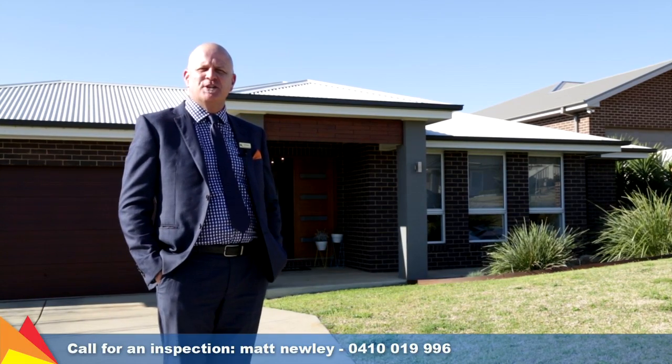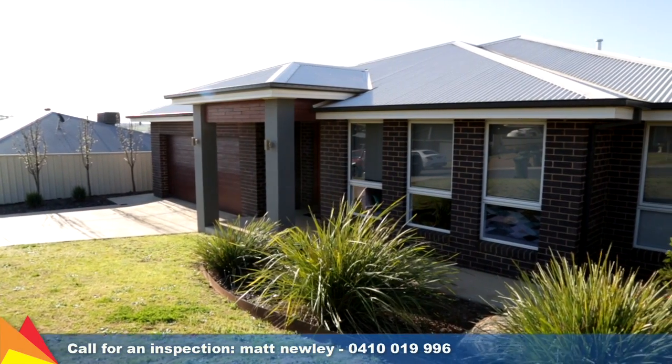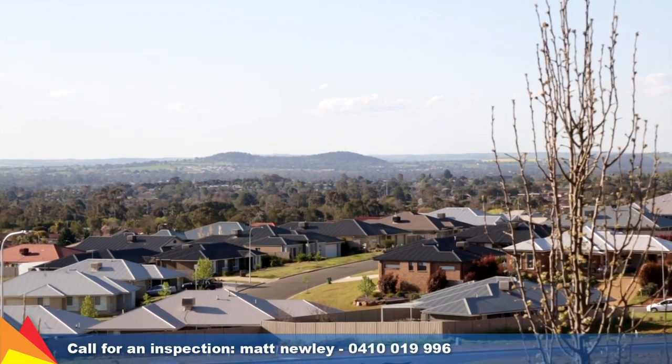Hi, I'm Matt Newley from Fitzpatrick's Real Estate and welcome to Two Coonawarra Place, Birkelands in Wagga Wagga. A relaxed family lifestyle awaits with this contemporary residence, peacefully tucked away in a quiet hilltop cul-de-sac.